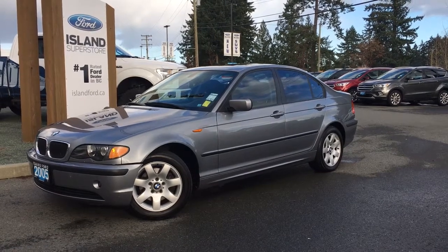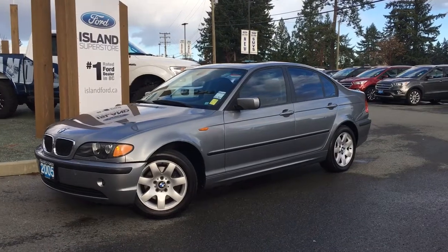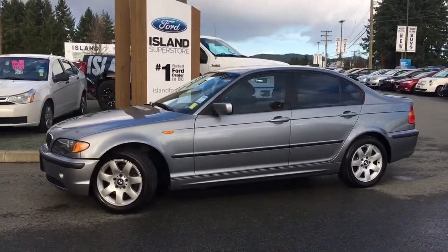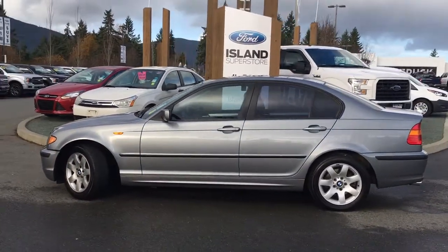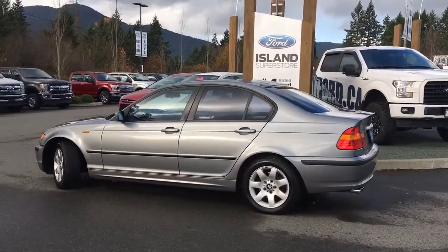Thanks for joining us today at Island Ford Superstore, located on North Cross Road in Duncan, BC, off the Trans-Canada Highway. We're in the Cowichan Valley on Vancouver Island. Today we're looking at a 2005 BMW 325 XI in silver grey with black leather interior. It's a four-door sedan with a six-cylinder all-wheel drive engine.